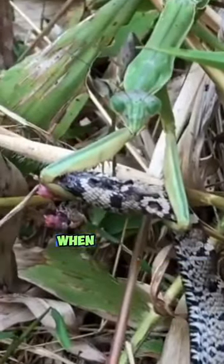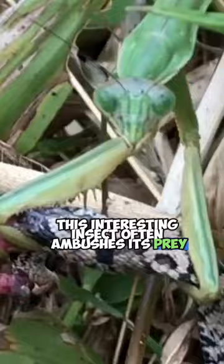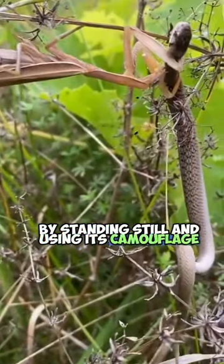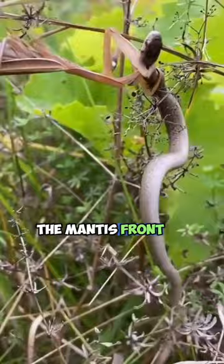The mantis is an impressive predator when it comes to hunting snakes. This interesting insect often ambushes its prey by standing still and using its camouflage. While waiting for its prey, including snakes, the mantis' front legs are perfectly evolved to catch its prey.